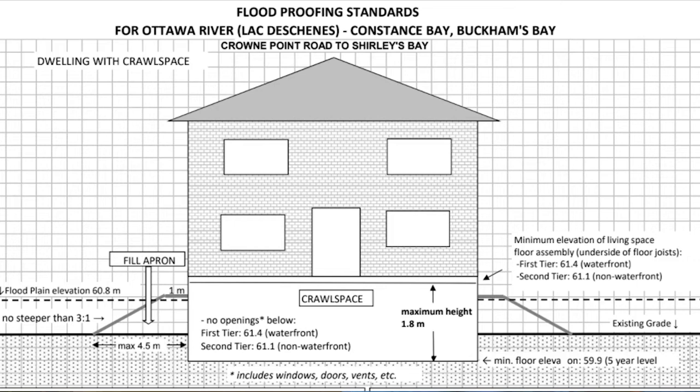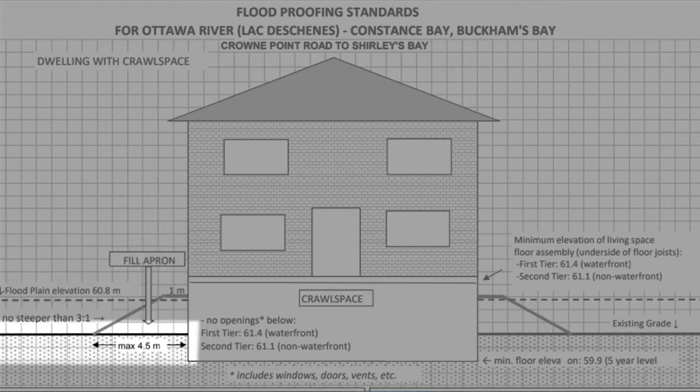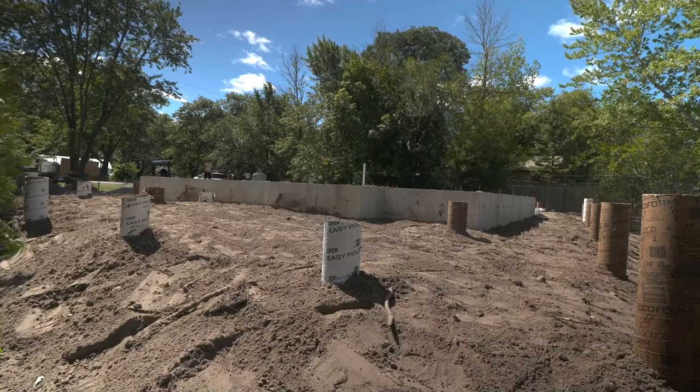Number two is the fill apron, which is the grading around the perimeter of the home. In this area, the top of the fill apron can be a maximum of 0.15 meters above the flood elevation, and it can extend from the foundation one meter to 4.5 meters. It then tapers down at a maximum of three to one to the existing grade — that is, three meters horizontal for every one meter vertical.